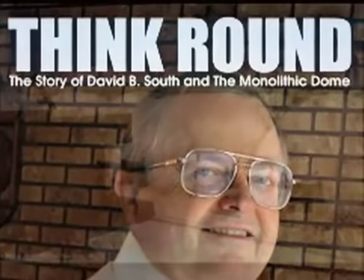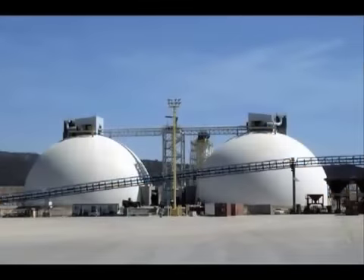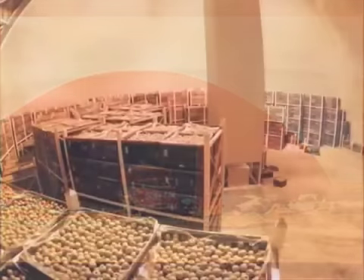The monolithic story began while David was still in high school, with his interest in dome building. By 1975, David and his two brothers, Barry and Randy, had successfully built their first monolithic dome — a potato storage facility in Shelly, Idaho.